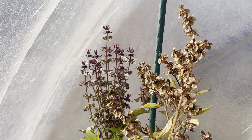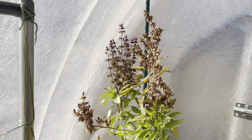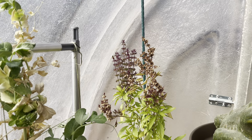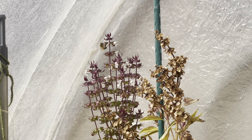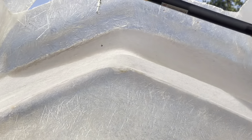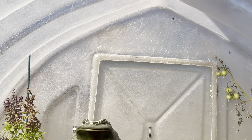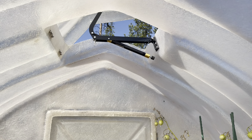The honeybees apparently find their way in here, getting the last bit of nectar off those flowers. There's only one way for her to get in and out of here, and that's these hatches. That must be enough for her to figure out how to get in. Oh, there she goes — let's see if she goes out. Yep, that's what she did.